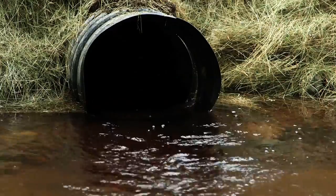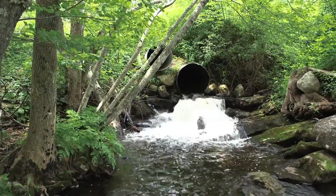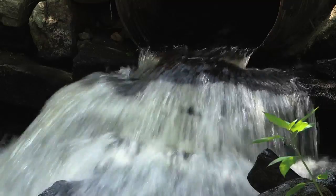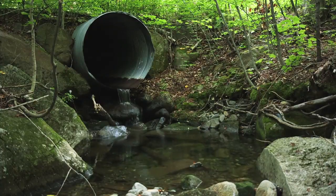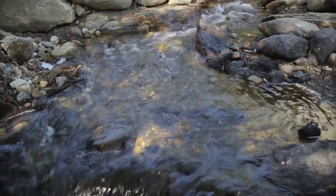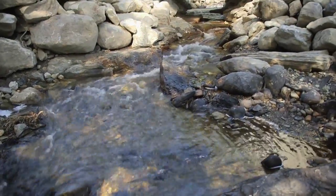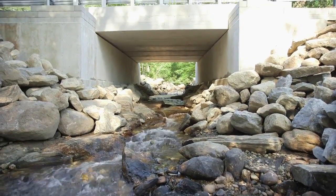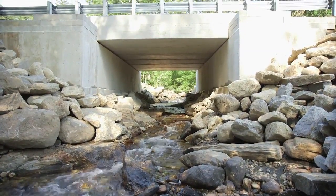Most of the barriers are due to culverts that are undersized or perched above the stream bed, which fragments habitat, degrades water quality, and makes roads vulnerable to washouts and flooding. StreamSmart road crossing construction addresses both these problems and provides a long-term on-the-ground solution. The golden rule of StreamSmart construction is to let the stream act like a stream by making the road invisible to the stream.